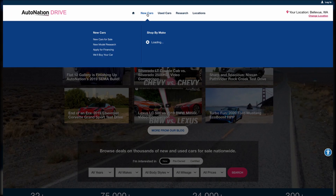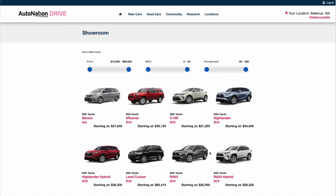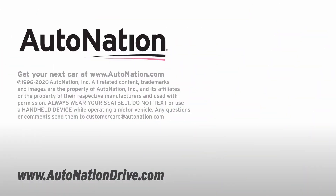And for that, visit AutoNationDrive.com to see all the options from Toyota. We have more than 70,000 new and used vehicles available from coast to coast. Find the perfect vehicle, pick your options, and arrange for a test drive at your local AutoNation Toyota dealer.